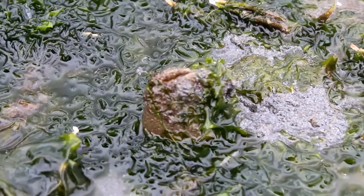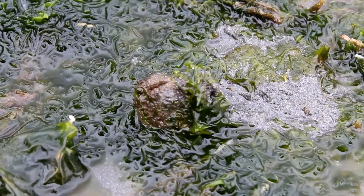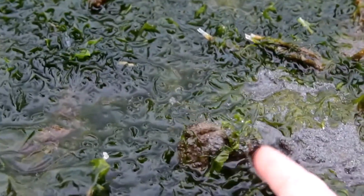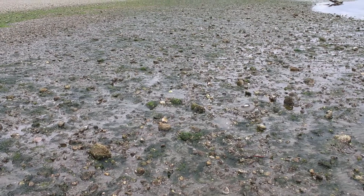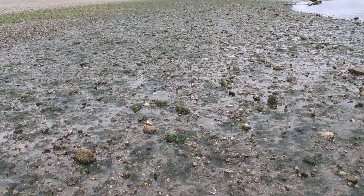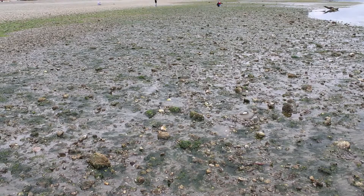When disturbed, horse clams can shoot water out of their siphon at predators to scare them away. This gives the horse clam time to retract its siphon back down into the sand, making it difficult for the predator to get to them. If you look at the beach during low tide you can see other clams shooting water out of the ground like geysers, so be careful where you step or you might get water squirted at you.